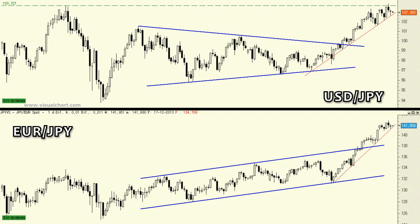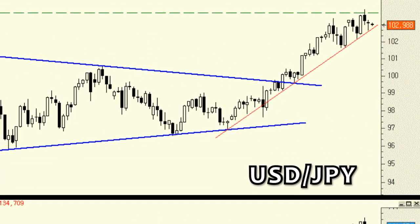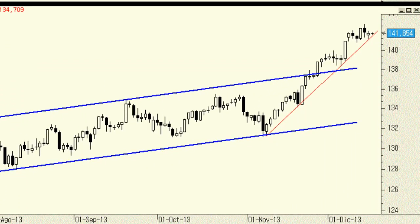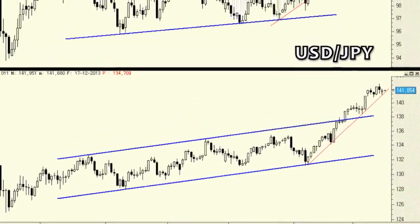Price charts show a short-term bullish trend line originating in late October, early November. The line currently passes through 102.70 for the dollar-yen and 141.70 for the euro-yen. The underlying trend is clearly bullish for both currency pairs, giving them a margin for a small breather.